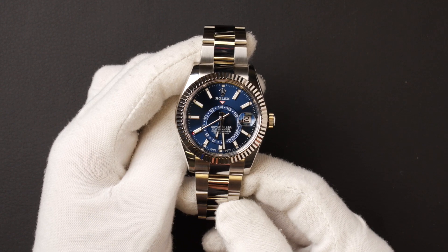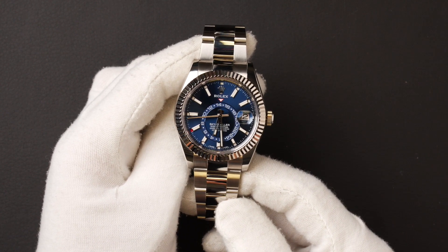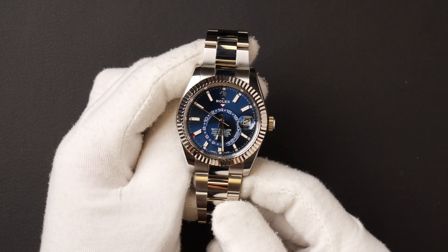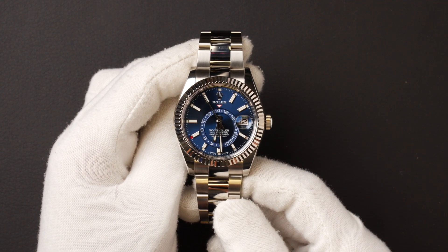The dial is blue with luminescent index hour markers, with the date, month, and a GMT second time zone, a 24-hour display in the off-center disc, as well as a month display via 12 apertures around the circumference of the dial.